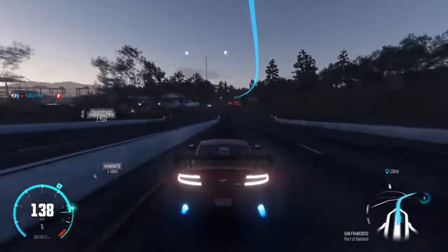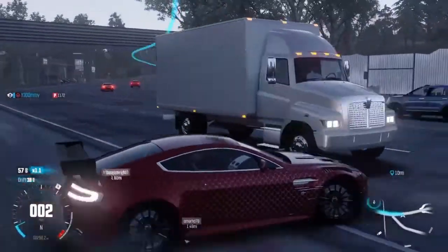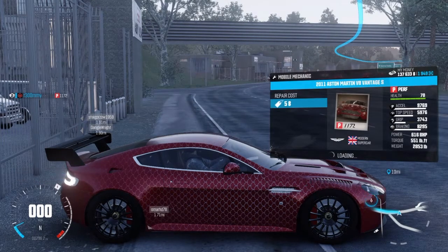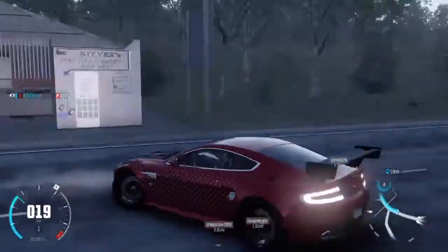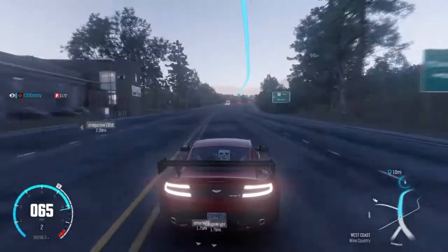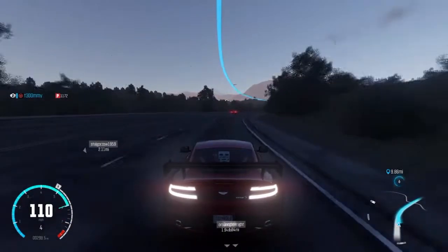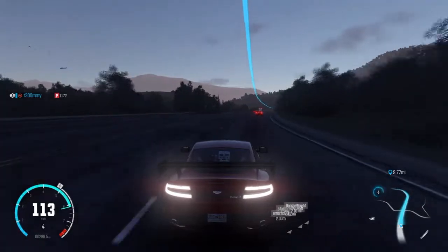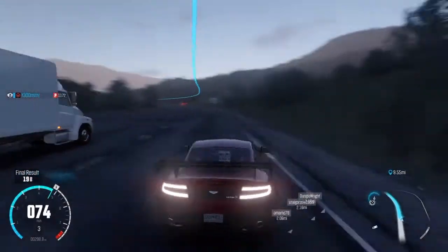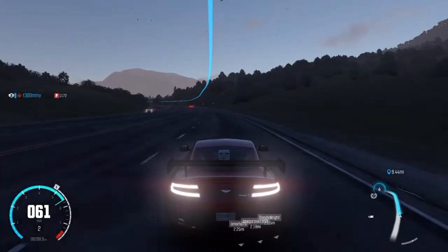Oh jeez — spun out! That's all I did, just spun out. That's always why you never want to drive fast on the road — you can spin out and lose control, you could run more than one red light, and you could easily crash into a car. Like, if I hadn't braked there I would have hit that truck. That's the dangers of going fast on the road.